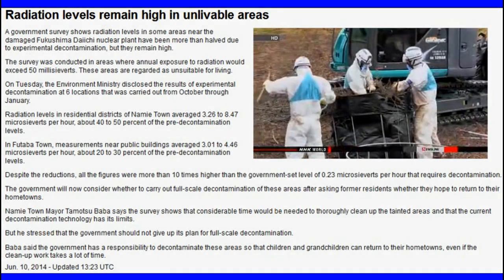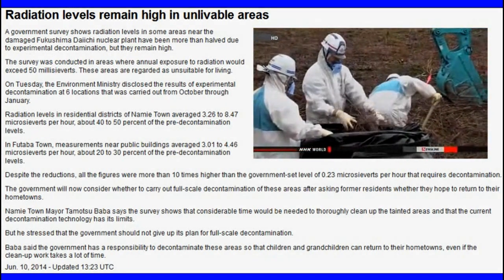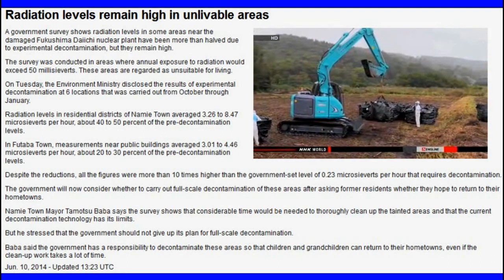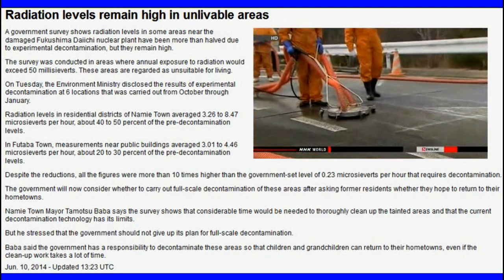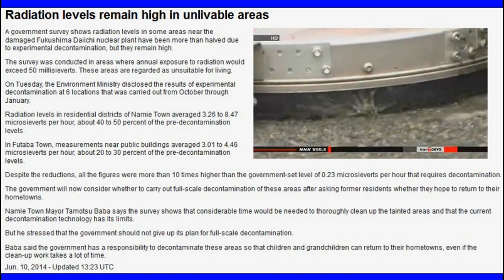The test results show that average radiation levels decreased by 50 to 70 percent after workers removed surface soil and washed roads and buildings. But the levels are still more than 10 times higher than the government's standard for requiring decontamination.